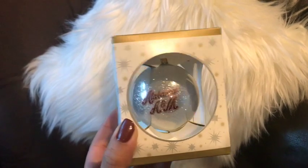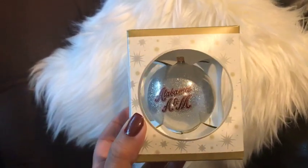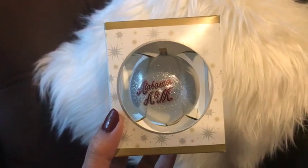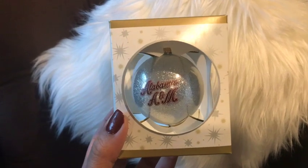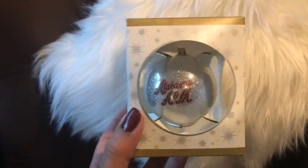And you guys, I could not leave this out. This is a cute little ornament from Alabama A&M. I saw it when we were at Jalen's graduation and knew I had to have it for Christmas. And it goes with the theme — with the silver ball and the reddish maroon color writing. It is so cute.